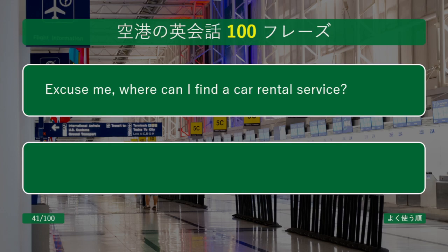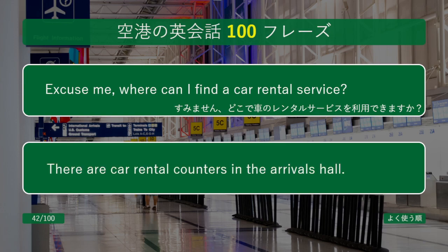Excuse me, where can I find a car rental service? There are car rental counters in the arrivals hall.